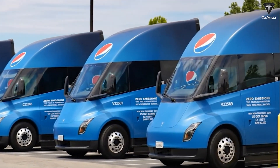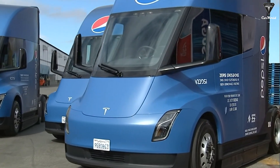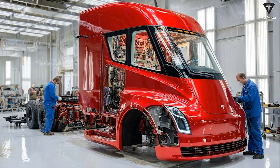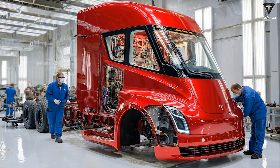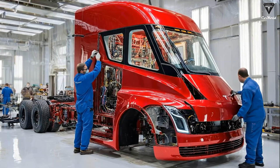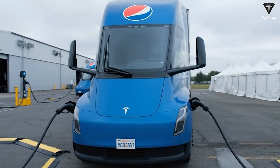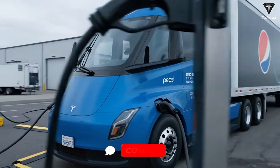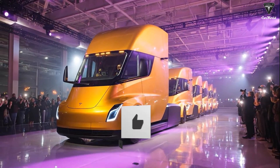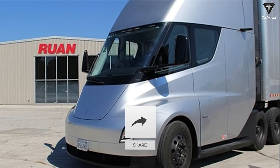The Tesla Semi has the potential to change the freight industry forever, thanks to the level of efficiency it delivers — so far, it's the only electric truck that has truly convinced us. Elon Musk once intended to manufacture this model in Europe to expand the market, but regulatory and infrastructure challenges have slowed that plan. What do you think about the new version of the Semi? Do you think it can realistically operate in Europe? Let us know your thoughts and we'll continue to keep you updated.